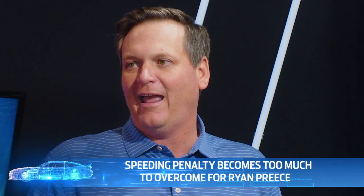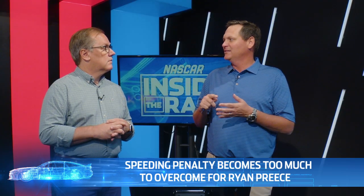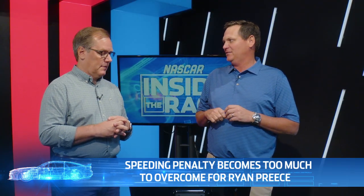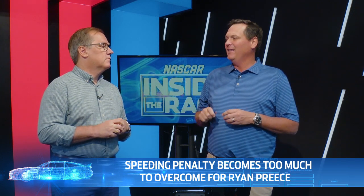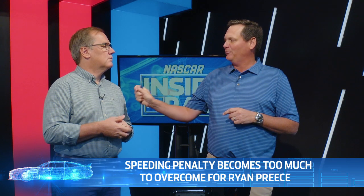When we look back at Martinsville, it's not going to be the 10 or the 4 — it's going to be the 41 that everybody feels the worst for. Ryan Priest looked like he was going to have a career day. He sat on the pole, dominated stage one, led every single lap, and led every lap in stage two until a yellow in which he got caught speeding on pit road.